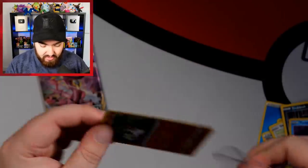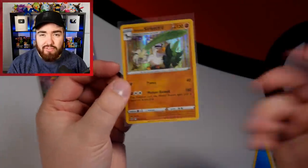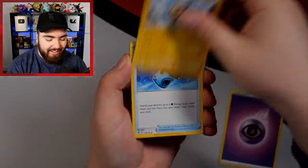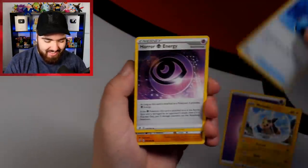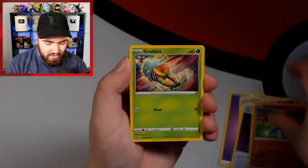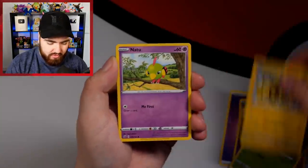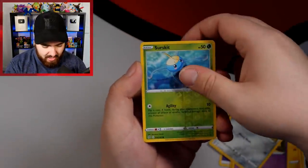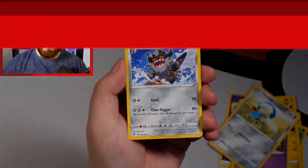Last pack of Rebel Clash. We have a Psychic Energy. More Pelipper, Capacious Bucket — I like this set. Meditite, Grubbin, Electabuzz, Natu, Honedge, a Reverse Holo Surskit, and a Galarian Perserker.